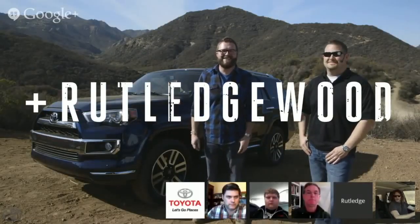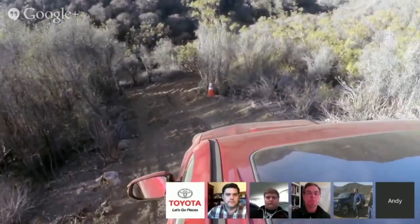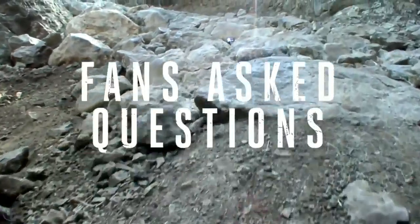Welcome everybody to the Google Hangout. My friend Andy Bell is here. We're off the grid — there's no road showing up and we're getting out here and we're going to keep it wild. Let's get over to Steve Blum. Steve's got our next question. Steve?